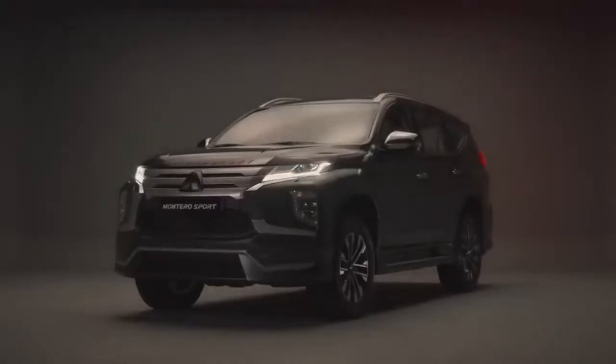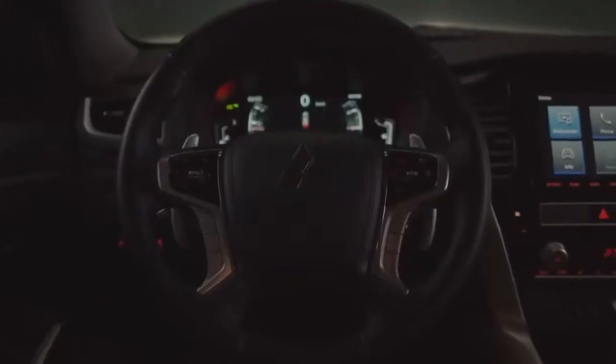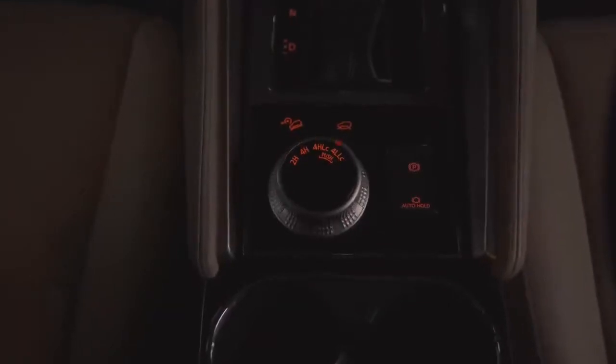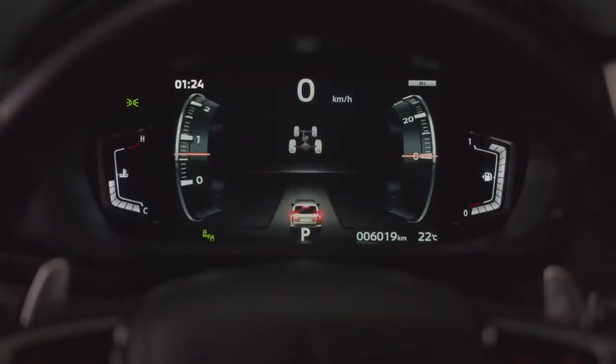While we have gone above and beyond to provide an amazing exterior and luxurious interior, the core of this seven-seat SUV revolves around its all-terrain capabilities. The drive mode selector allows the options of two-wheel and four-wheel drive based on the encountered terrain, giving the driver full control of the driving experience.